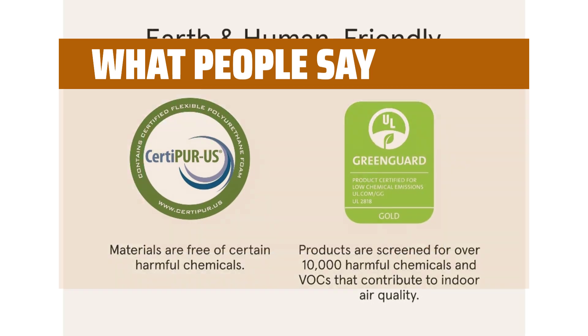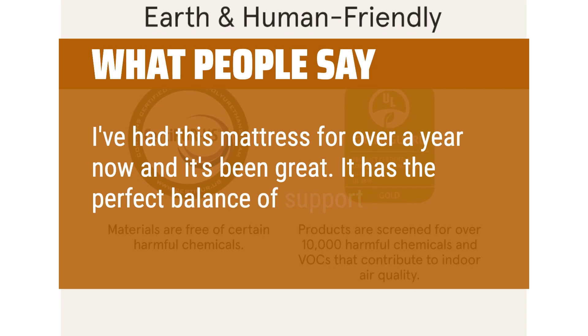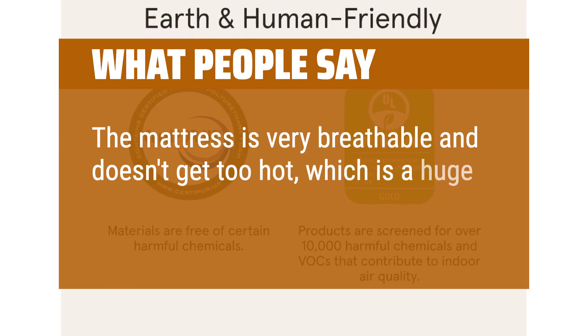What people say: I've had this mattress for over a year now and it's been great. It has the perfect balance of support and comfort. The mattress is very breathable and doesn't get too hot, which is a huge plus for me.